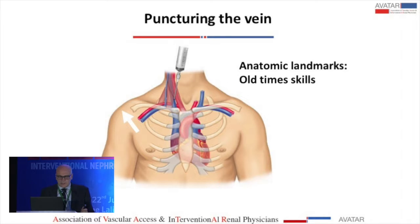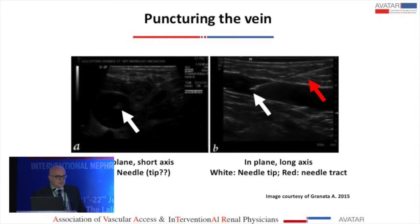Regarding ultrasound guidance — anatomic landmarks are the old approach; we don't use these anymore. There are two approaches: one is going with a short axis of the vein, out of plane, where you will only see the needle tip. While if you go in plane, you look at the needle going directly into the vein along the longitudinal axis.